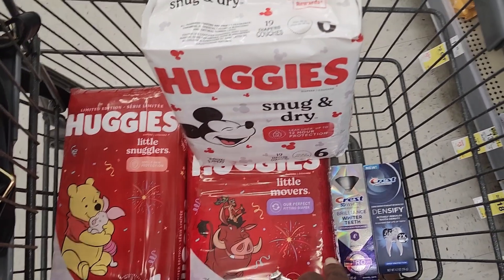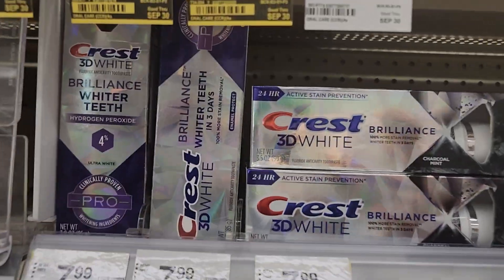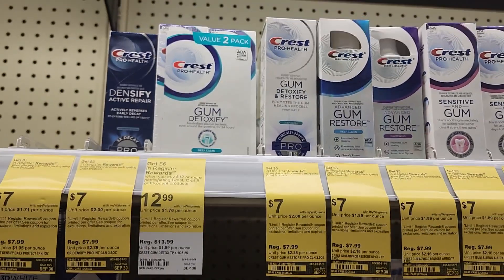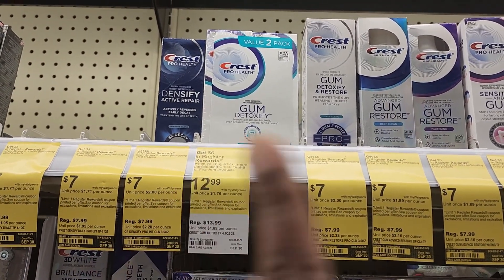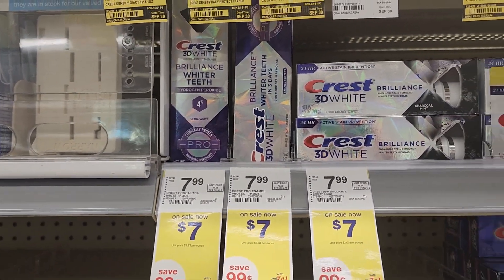Then I grabbed two of the Crest 3D White — I'll show you their exact prices. They are $7 a piece, and when you buy two of them you'll get back a $5 register reward. I decided to go with Densify instead of the Gum Detoxify, but they both work for the same coupon. And then I grabbed one of the Brilliance — there's a separate $3 coupon for this one.